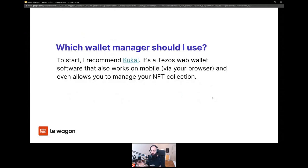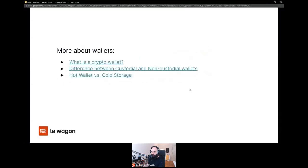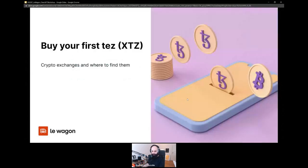Which wallet manager should you use? I would recommend starting with Kukai — it's a Tezos-based wallet that also works on mobile. Temple now has a mobile app as well, so they're fairly matched feature-wise. Kukai is web-based and should work on whatever device you're using. We'll get into how to create a Kukai account in a moment. You can use Kukai or Temple — we'll just use Kukai because it's convenient. There are more links in the slides to learn more about wallets.